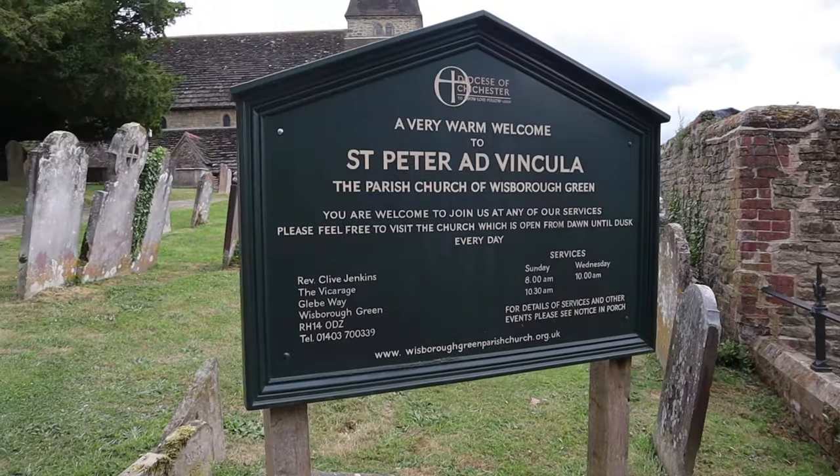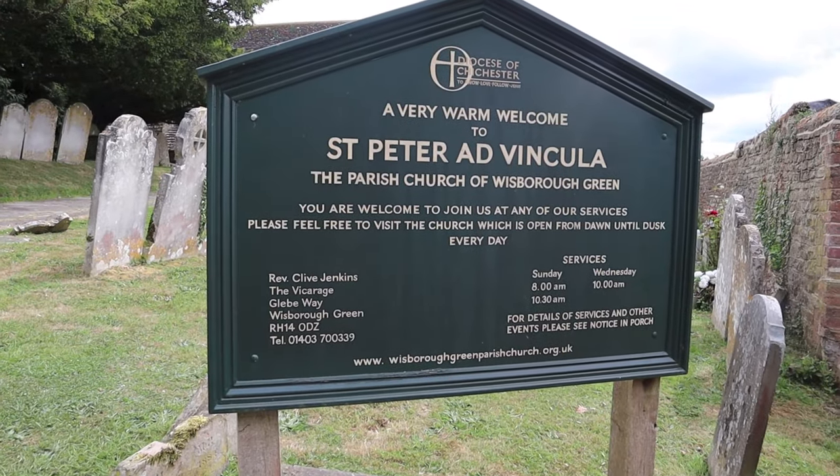Nice little churchyard with a yew tree — got a yew tree. The sun's coming out at last; it's been overcast all day while we've been out filming and now the lovely sun's coming out. It's getting warm — lovely.